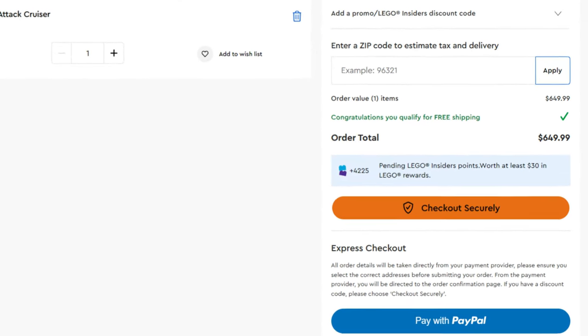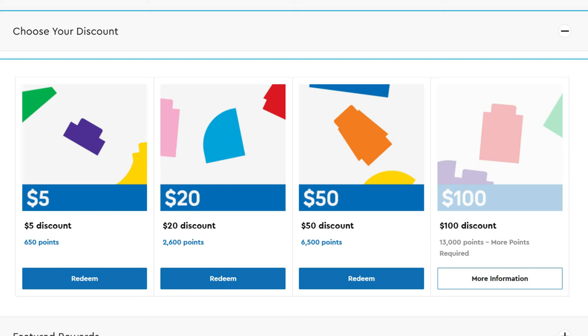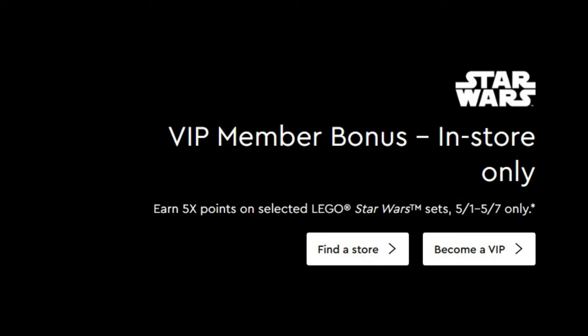Now let's talk about points you can get. If you're not familiar with Insiders — it used to be called LEGO VIP — pretty much every time you make a purchase on LEGO's website you get points, which you can redeem for a dollar discount, enter into sweepstakes, or other rewards. Every May 4th week they always offer two times points, and once they update their website we'll see two times points on every LEGO Star Wars set.